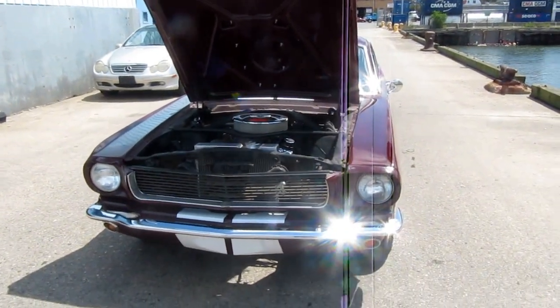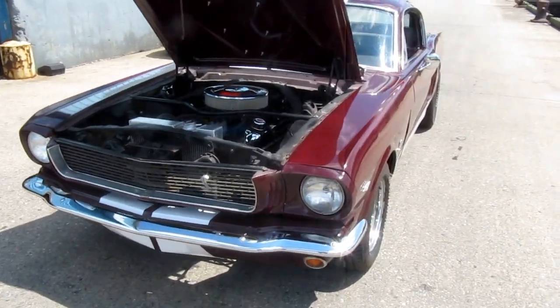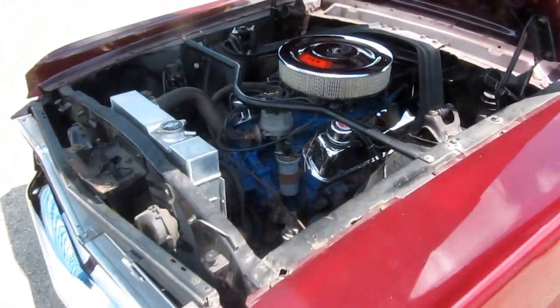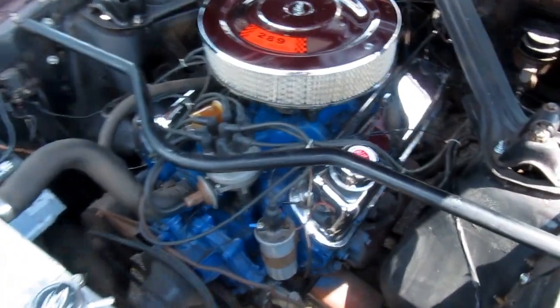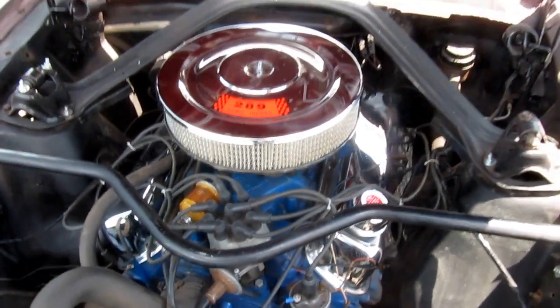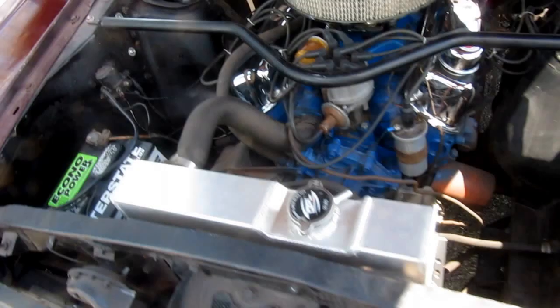This is a 1965 Mustang Fastback, cloned to a Shelby GT350. It's got a strong, recently rebuilt 302, C4 automatic transmission, and an aluminum radiator.